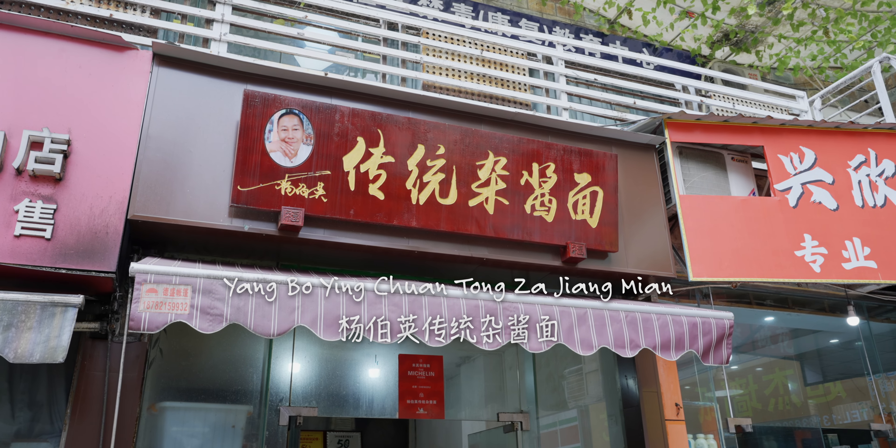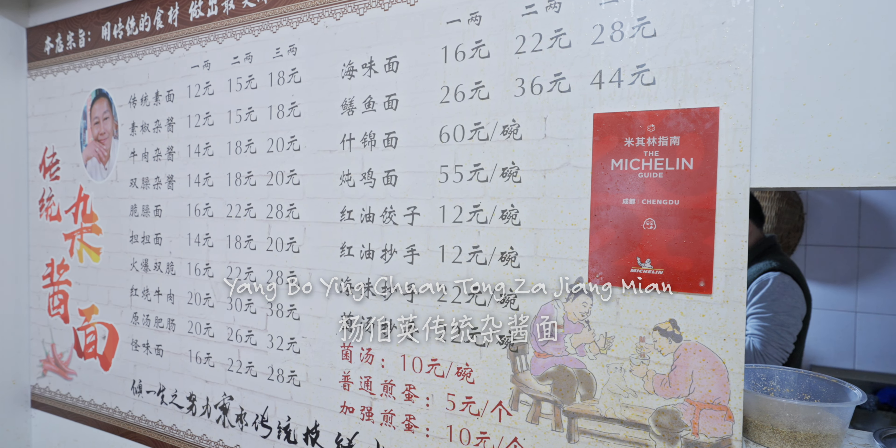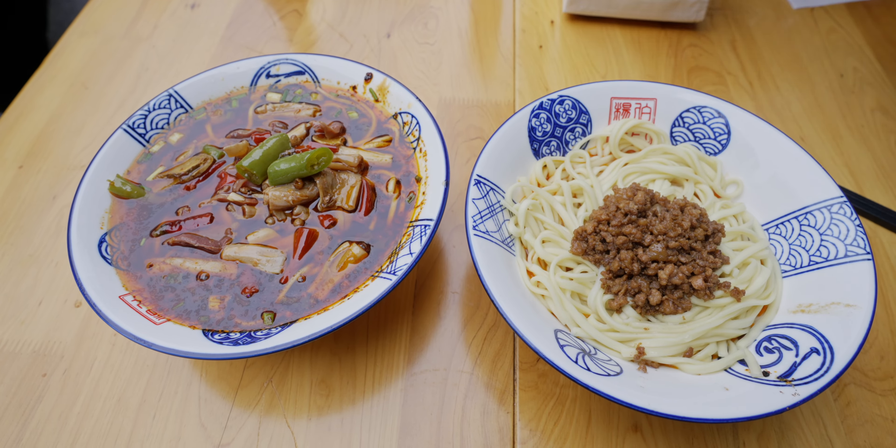Back to the name — Yang Bo Ying is this guy's name. Traditional zhajiangmian is traditional zhajiang noodle. Zhajiang means mixed sauce, so it's traditional mixed sauce noodle. But this guy's last name is Yang.